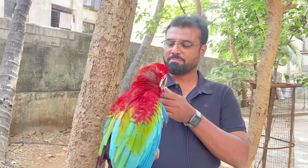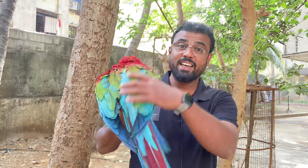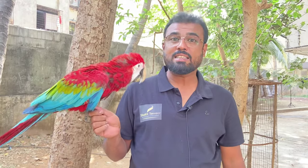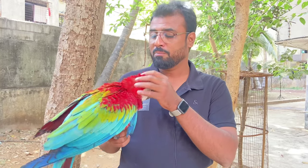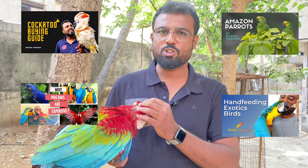Welcome back guys. Today we have a fully healthy and fully tamed green wing macaw, which is the second largest macaw. If you haven't visited my channel, subscribe because there are tons of informative videos — go check it out.